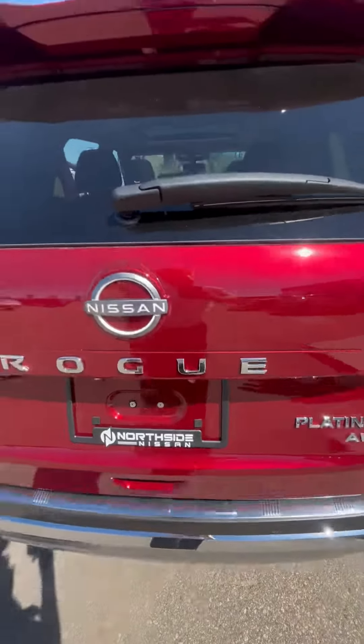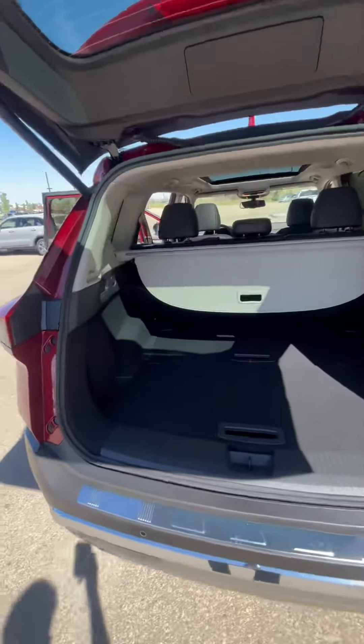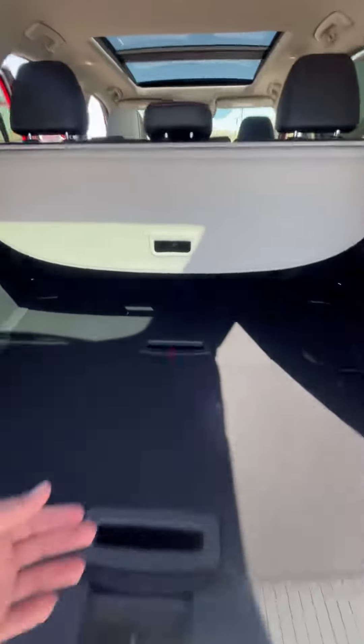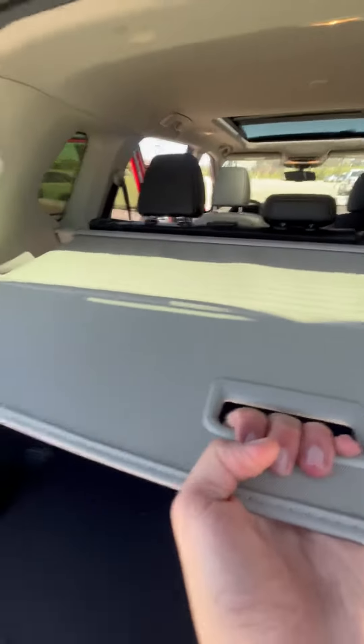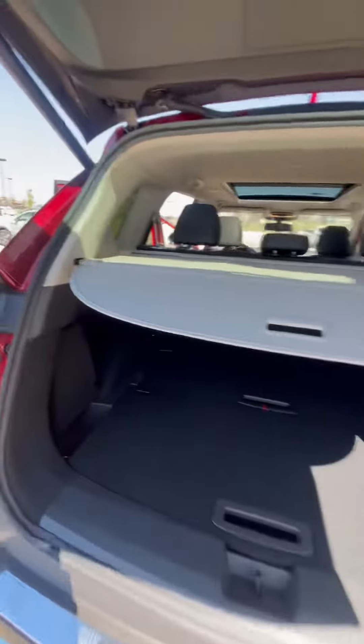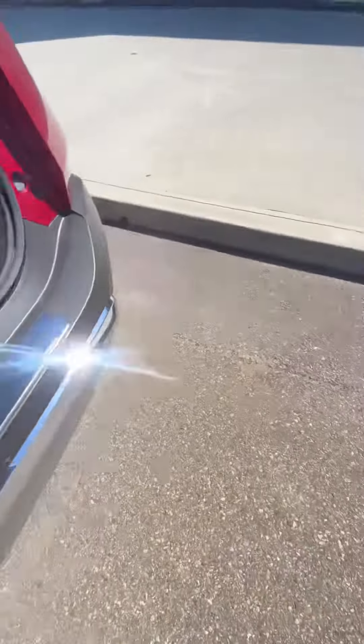Now take a look over here. Beautiful lift gate as well as the backup camera just over here. You got your divide and hide just right here — there you go. Now you have your spare tire just down here and you do get a spare jack as well.